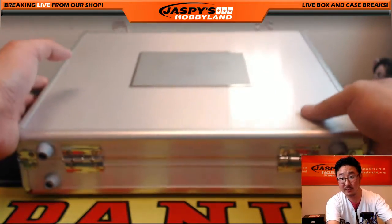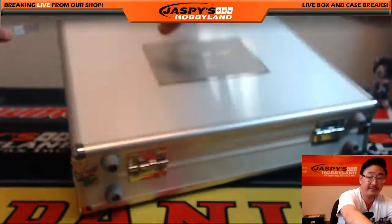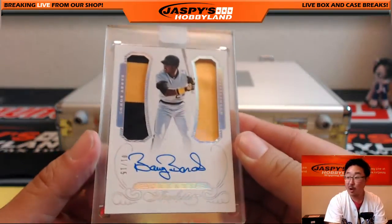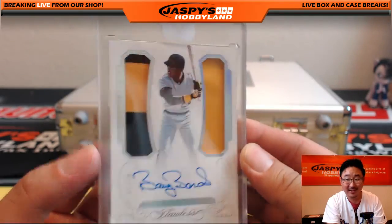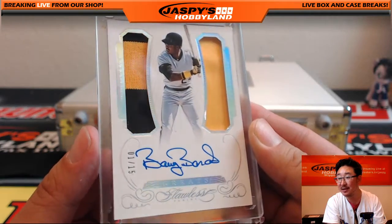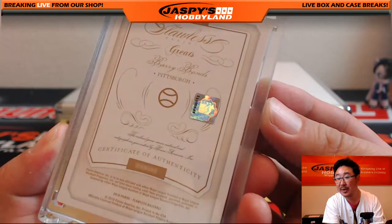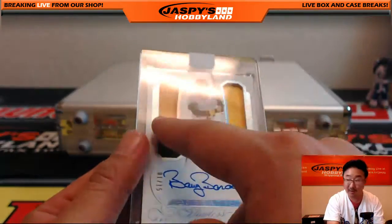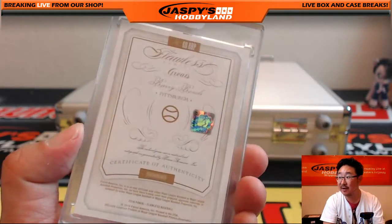And in the middle, the last one — the Pirates version of Barry Bonds. This is when we liked Barry Bonds. Two color, dual relic, one out of 15, Barry Bonds, Pittsburgh Pirates. That's game used gear from his Pirates years. One out of 15, very nice.